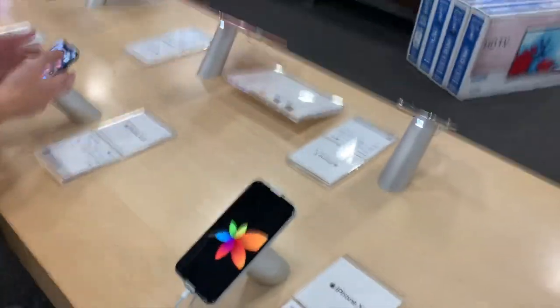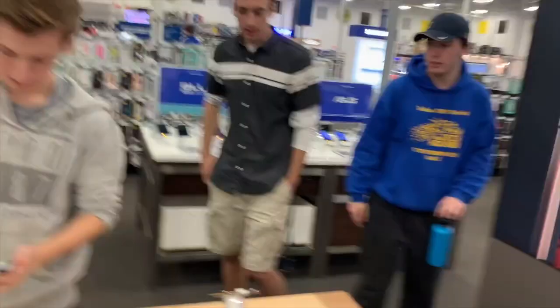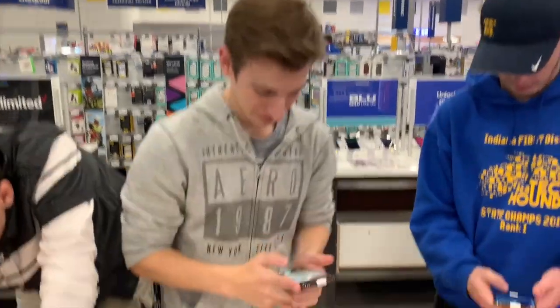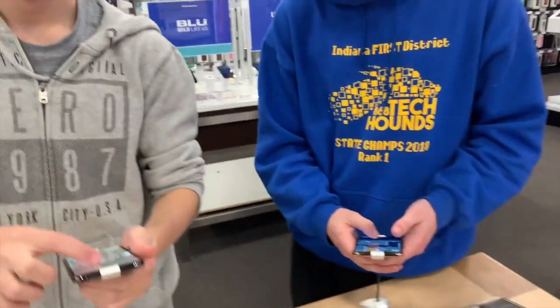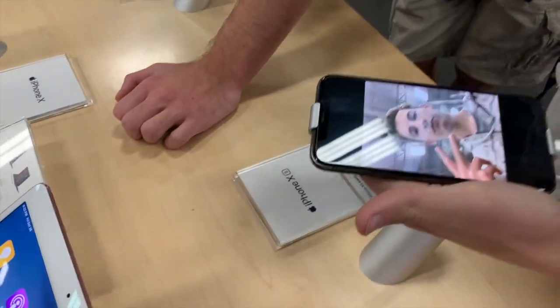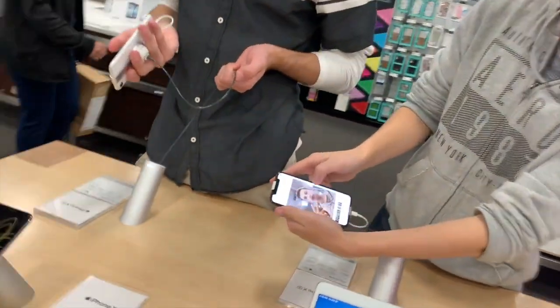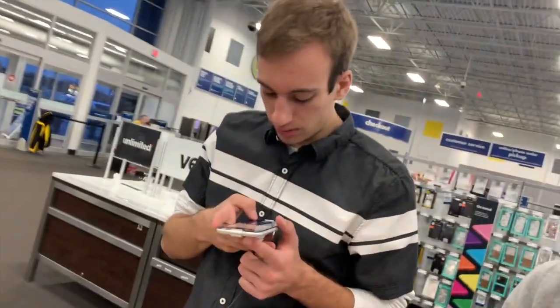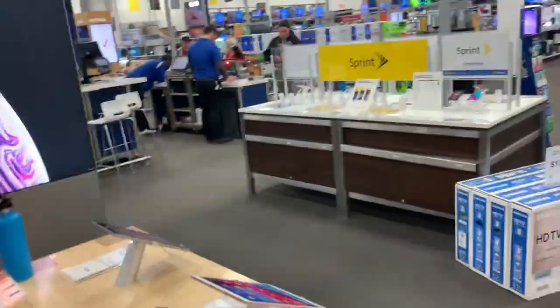We're moving to the best section — the iPhone section. So the XR is like the 5C — a cheaper version of the X at $750. The XS is the new X and the XS Max is $1,100. This video is being shot on the XS. Let's try the portrait mode — that's probably one of the best things I was impressed with personally. Look at that, that's a really nice picture, it's a live photo.